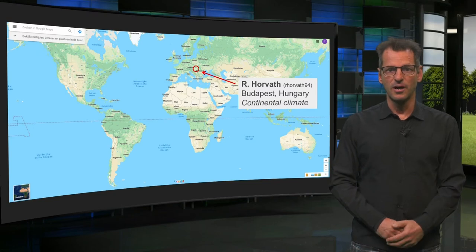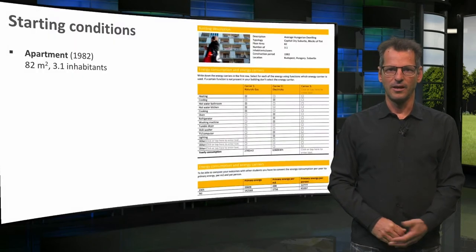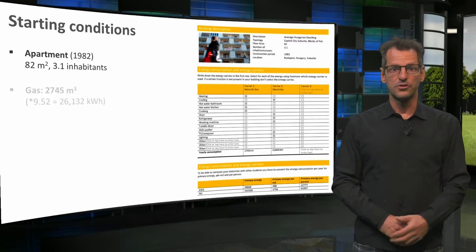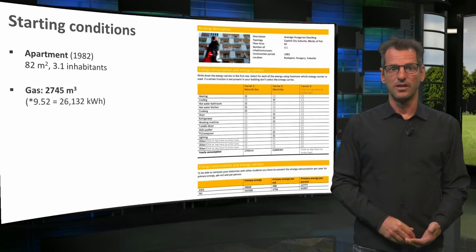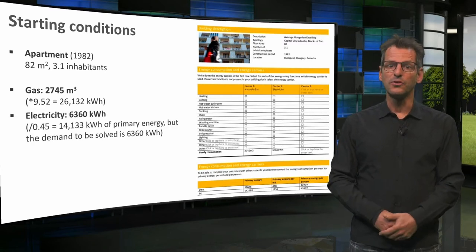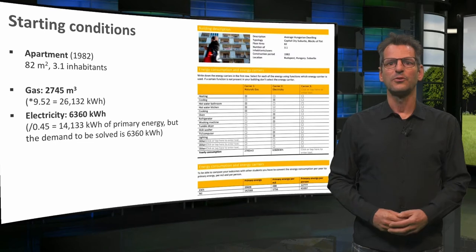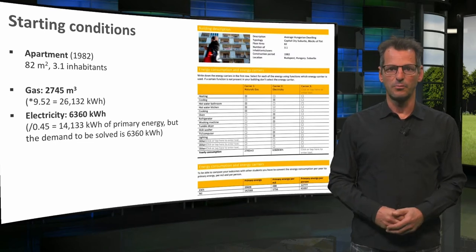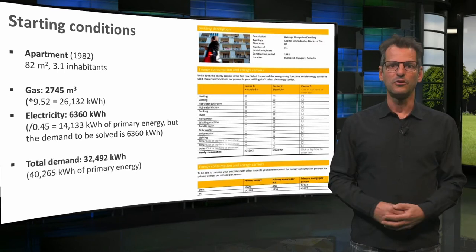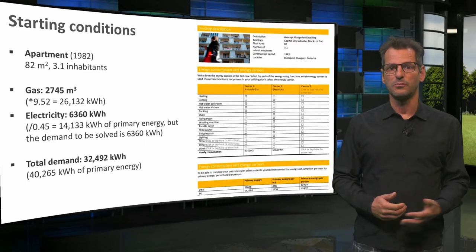The first case is from R Horvath, who lives in Budapest, Hungary, which has a continental climate. Here you see the starting conditions for the apartment block R Horvath chose, which uses 2,745 cubic meters of gas for heating, hot water and cooking. In addition, the house uses more than 6,000 kWh of electricity for lighting and all sorts of appliances. Taking into account the efficiency of power plants, the primary energy use is approximately 14,000 kWh. The total demand is more than 32,000 kWh, or 40,000 kWh in primary energy.